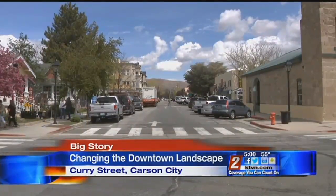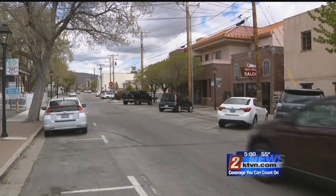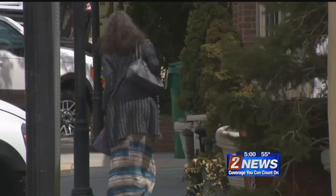If you were to take a quick trip down Curry Street in Carson City, you'd notice worn-down asphalt, low-hanging power lines, and a sidewalk that simply doesn't have enough wiggle room for pedestrians. What can we do in Carson City that benefits the businesses, benefits the residents, and benefits the visitors?